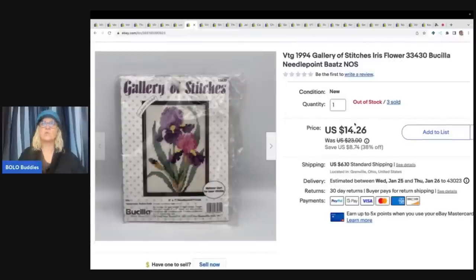This is a 1994 Gallery of Stitches iris flower Bucilla needlepoint. I sold two of these in the same day and I am sold out. I took a best offer on the first one for $13, and then a viewer - purple turtle girl - bought this one for my asking price of $14.26 plus shipping. Thank you so much for your purchase, I appreciate you very much.